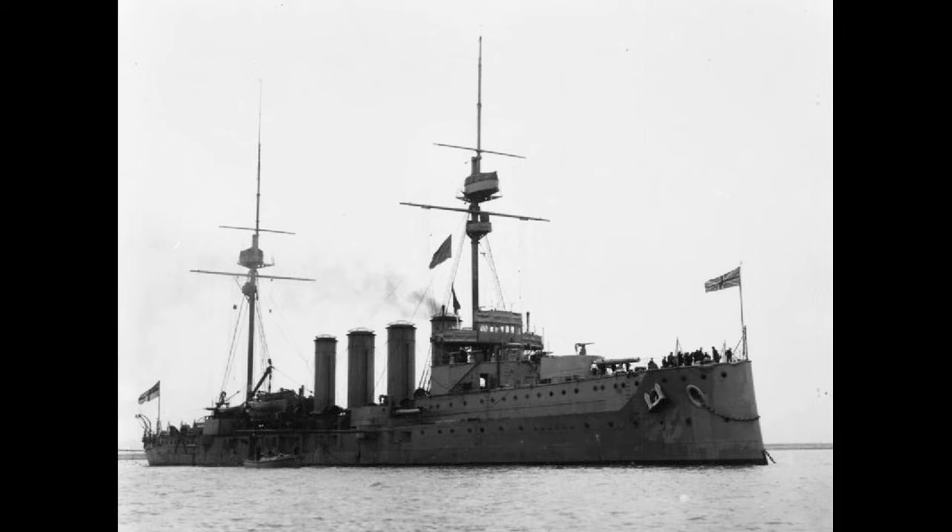Welcome to the 29th episode of Ship of the Week. This week we'll briefly look at the Duke of Edinburgh-class Royal Navy Armoured Cruiser, HMS Black Prince.